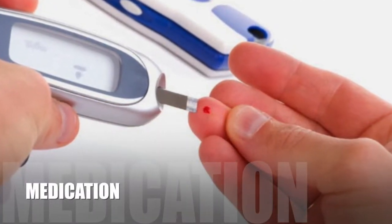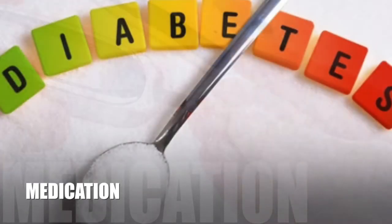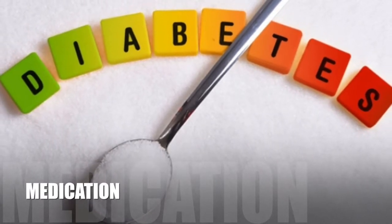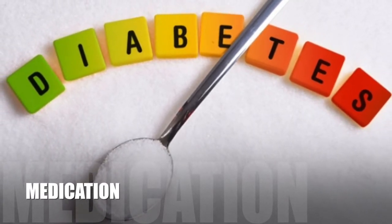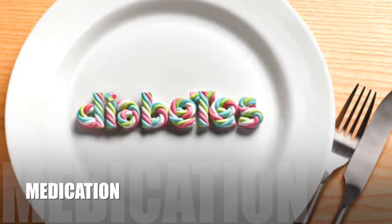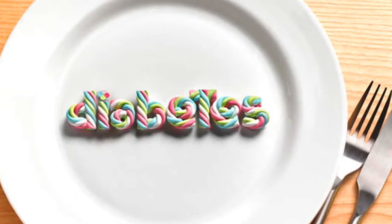Certain medications may worsen diabetes control or unmask latent diabetes. This is seen most commonly when steroid medications such as prednisone are taken, and also with medications used in the treatment of HIV infection and AIDS.